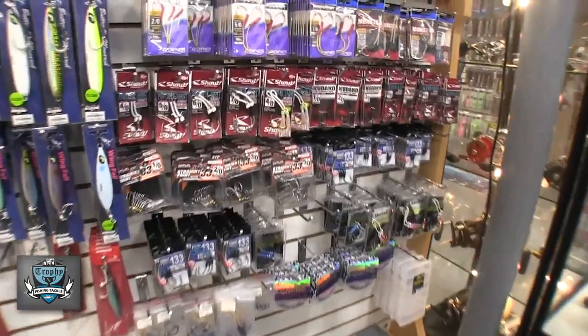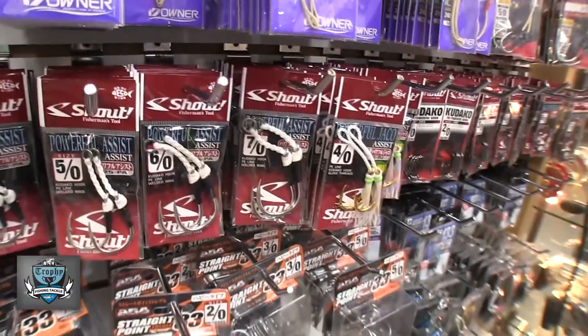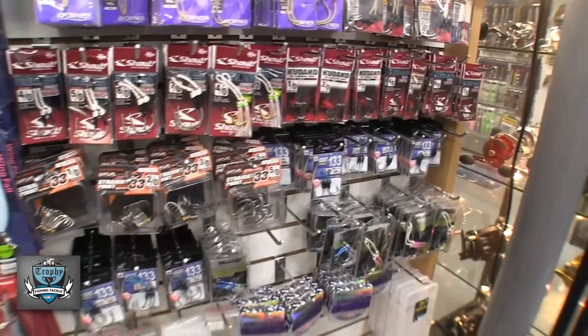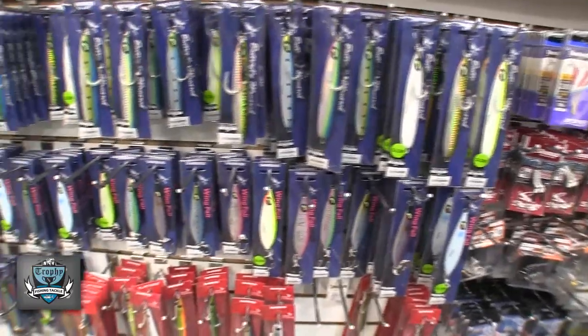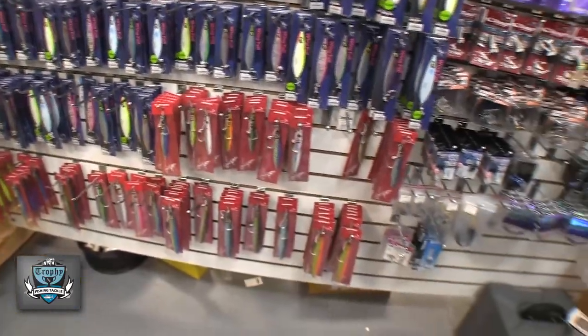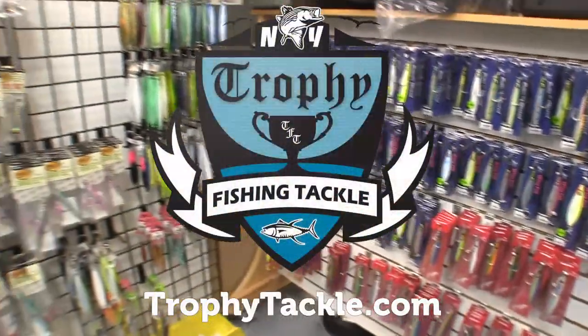They're incredibly well made with a double stranded PE line, and they are using the extremely strong Kadako Shout jigging hook. We have a pretty good inventory right now. We're getting a little lower on Shimano jigs and on the Nomad jigs, but in terms of the Japanese stuff — the Shout jigs, the Hayabusa stuff — we have a fairly good inventory. You can find all of these jigs and assist hooks on TrophyTackle.com.